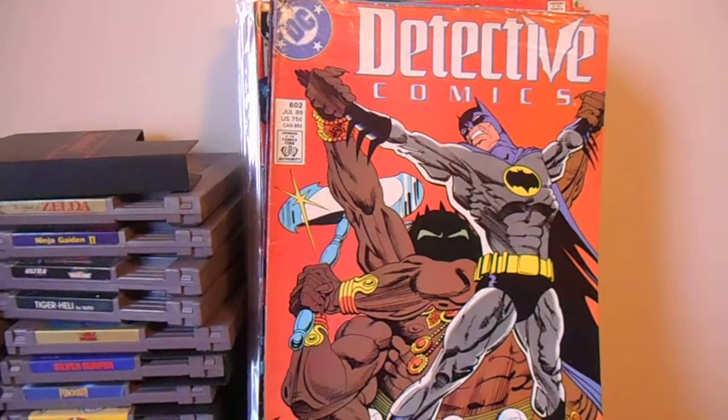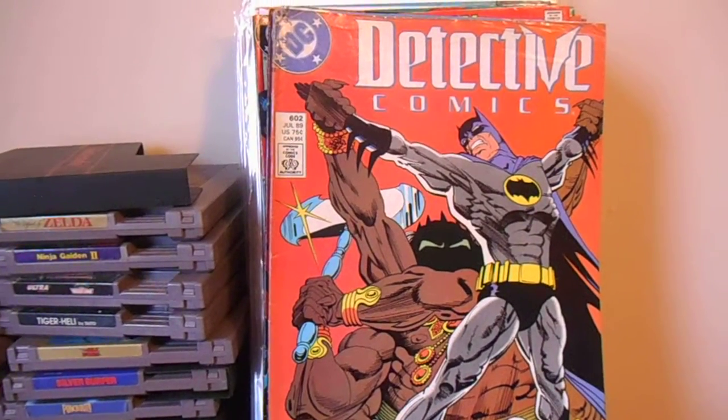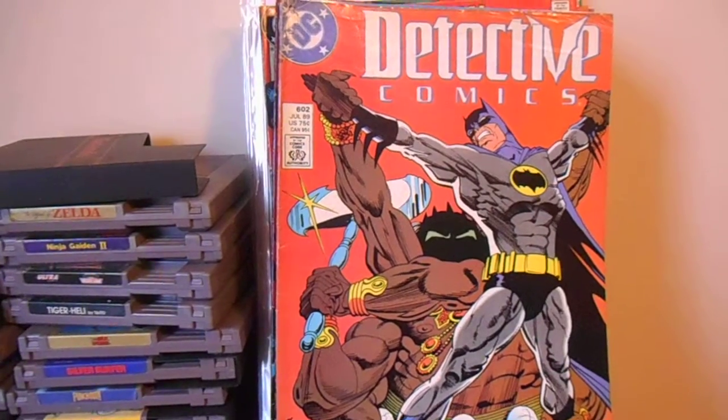Hey, what's going on everybody? It's SchmokeDaddy, going to show you guys a stack of books that I got the last couple of weeks or so.